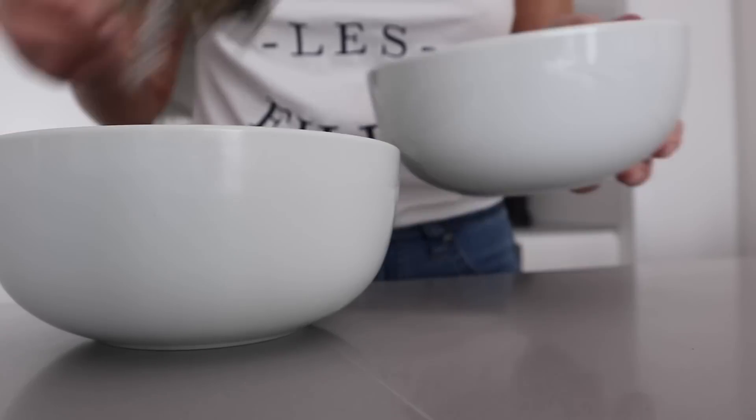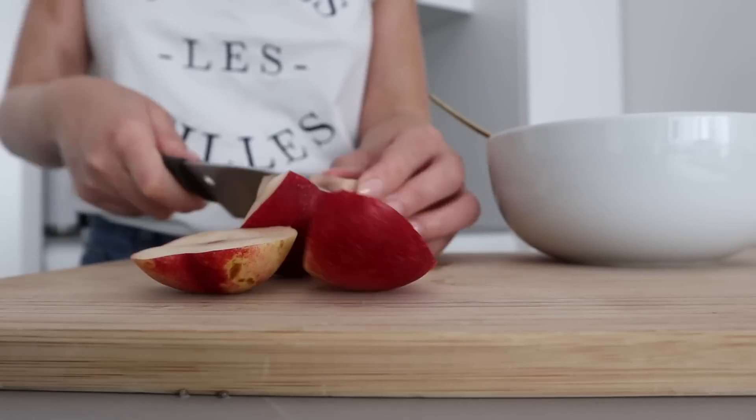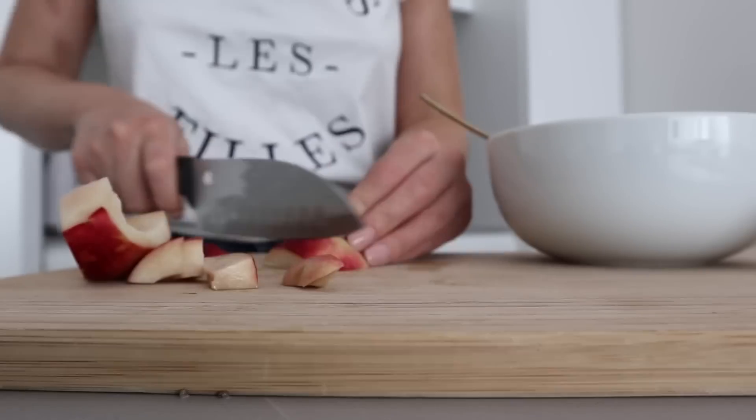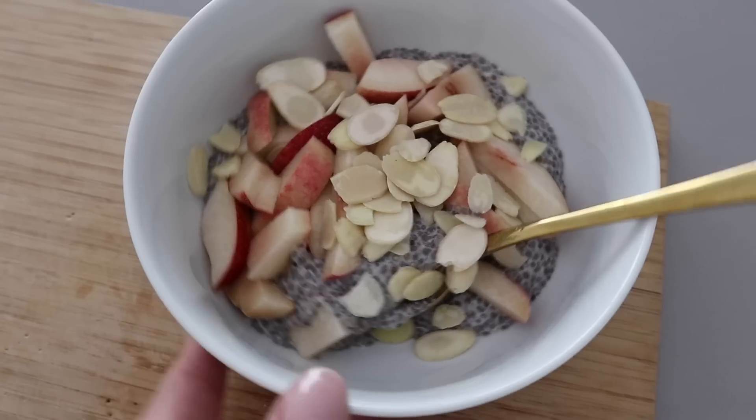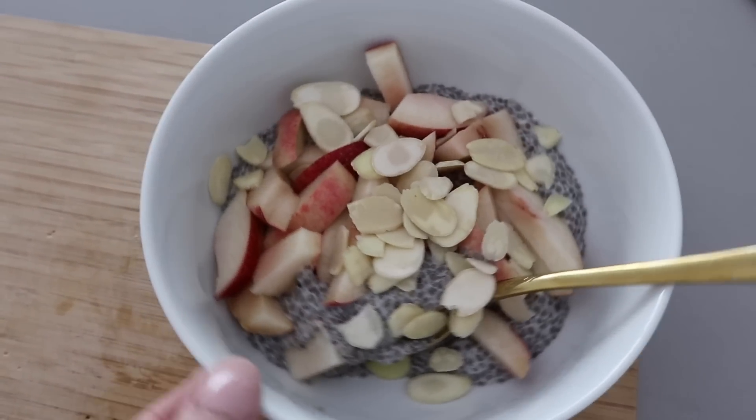You can make the chia pudding the night before and just wake up with breakfast ready. I use one cup of almond milk to a quarter cup of chia seeds, which makes two servings. For this breakfast I've chopped up a nectarine and sprinkled on some flaked almonds.